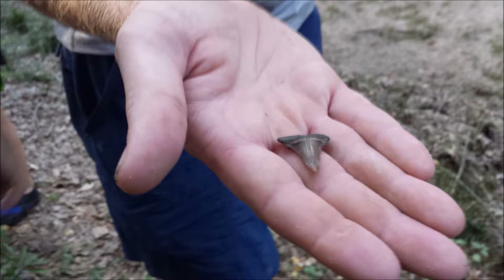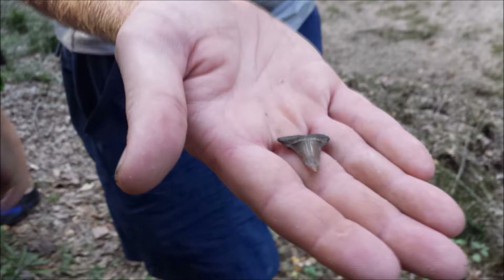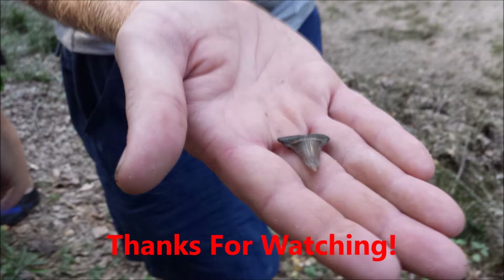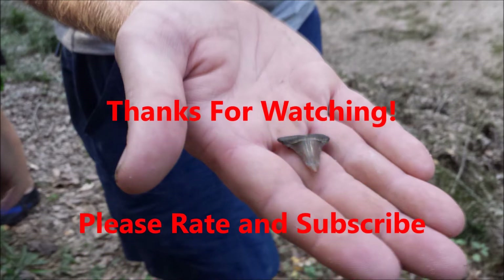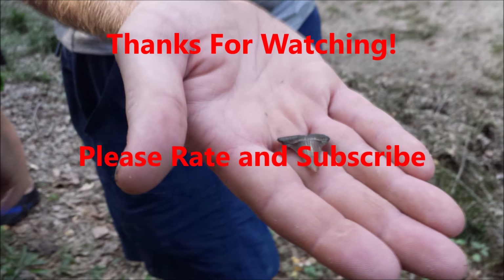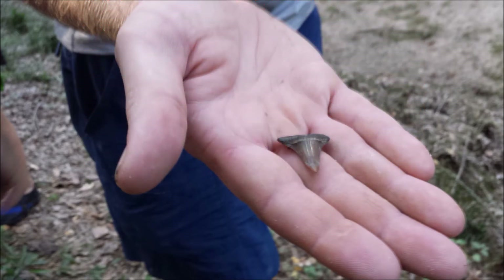Chandler found this interesting tooth. If you know what it might be, please help us identify. Thanks for watching. Please let us know what you think in the comments below. We'll see you in the comments below and we'll be back.